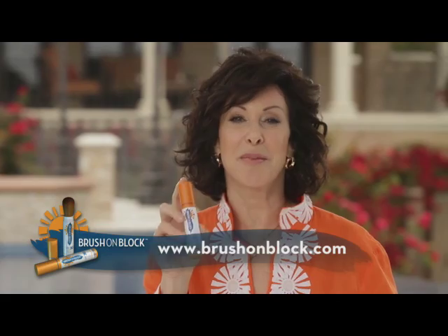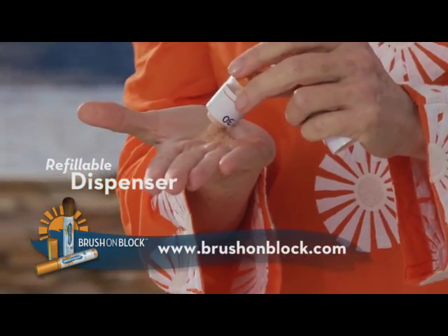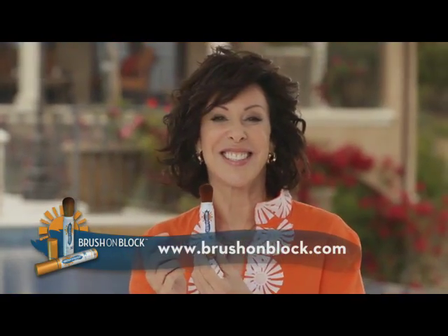This is the most convenient sun protection you will ever use. The dispenser is refillable and the brush can be washed as needed.